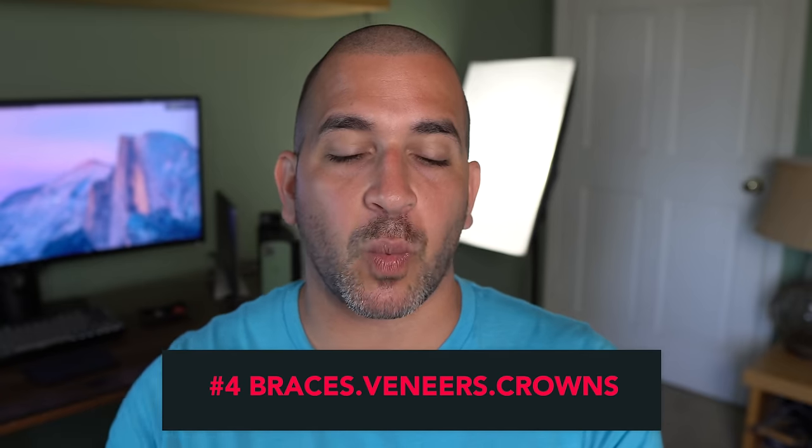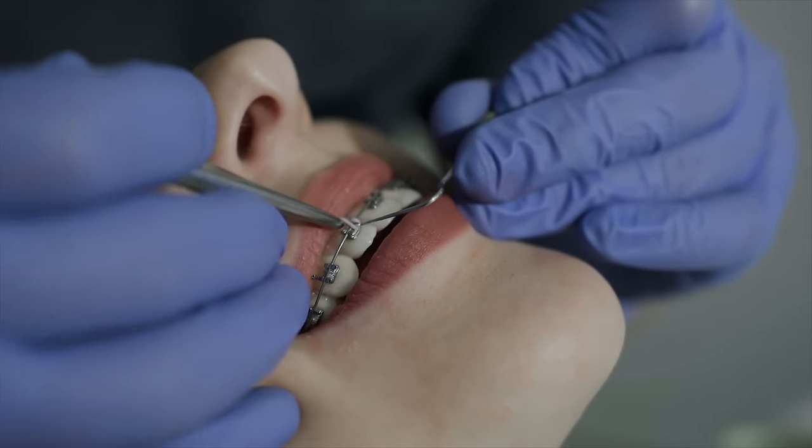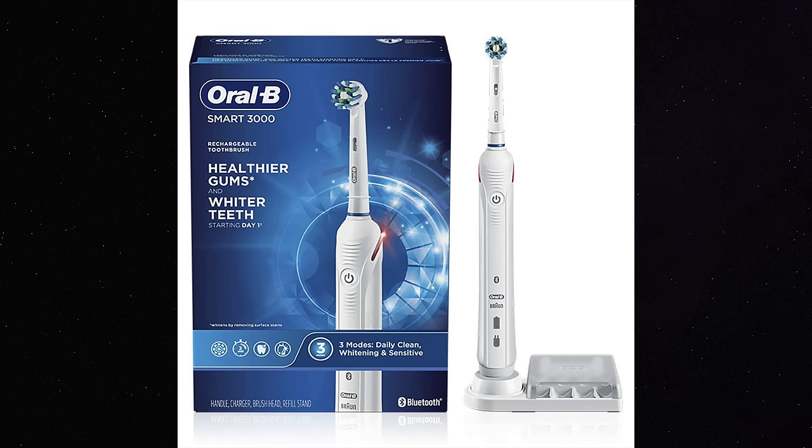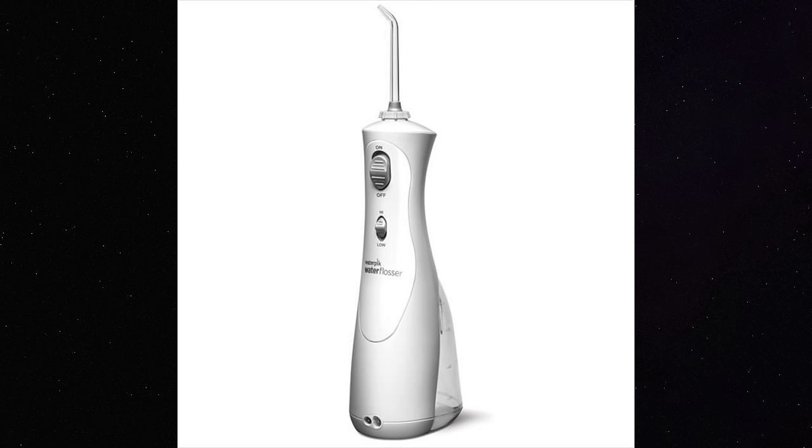Number four: what about teeth cleanings with braces, crowns, or veneers? With braces, we typically ask the orthodontist to take the wire out so we can give our orthodontic patients a better cleaning. If the wire can't come off, it makes cleaning more difficult, but ideally having it off gives us more access under the gums. If you have braces, I strongly recommend an electric toothbrush and a water pick to keep everything super clean, because I've seen many patients take their braces off and discover tons of cavities.